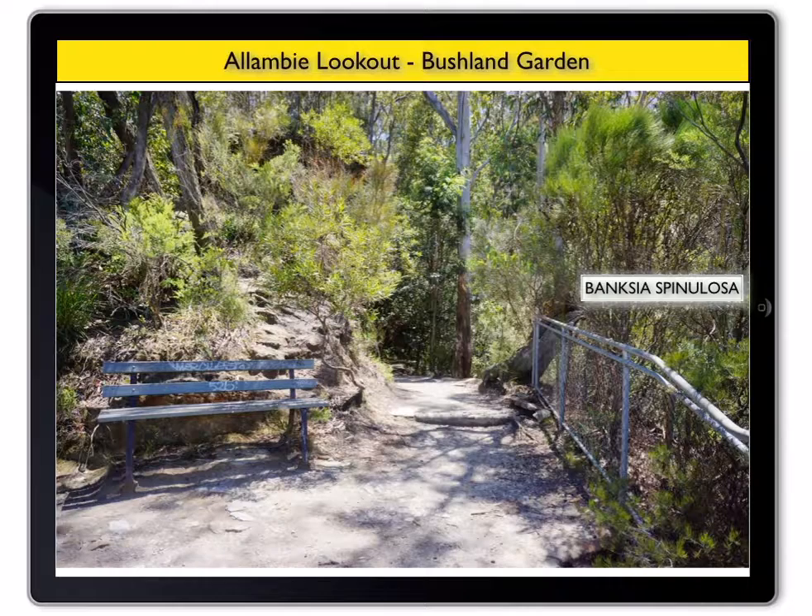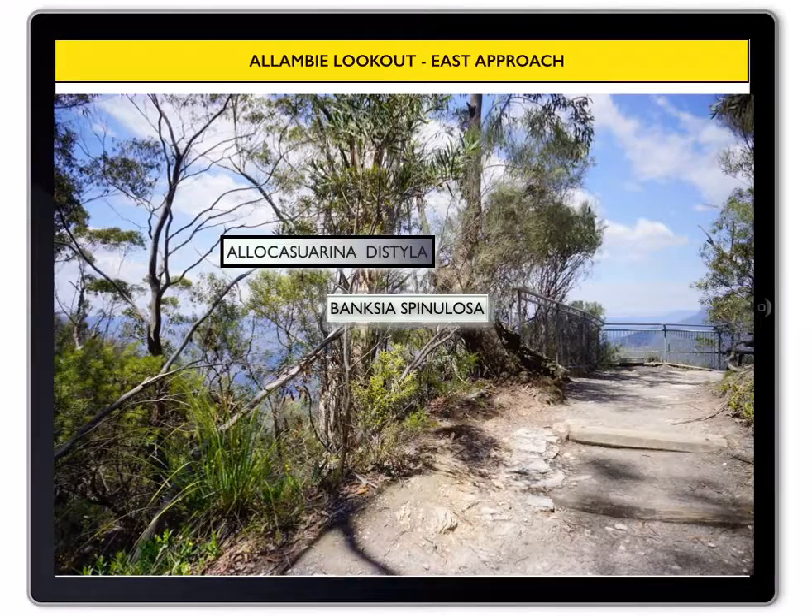Walk down the track and look back into the bushland garden. Now see the location of the Banksia spinulosa and Allocasuarina distyla. You will see another Allocasuarina in that bushland garden with small cones. It is called Dwarf she-oak, or Allocasuarina nana.